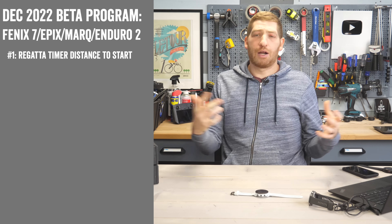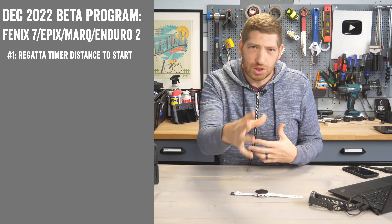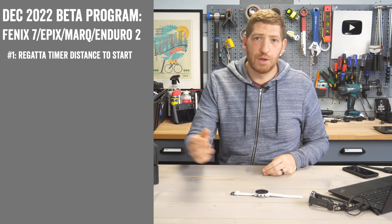First on the list, they've added a distance-to-start for the sail race activity on their countdown timer page — probably not what most of you are here for, so moving right along.